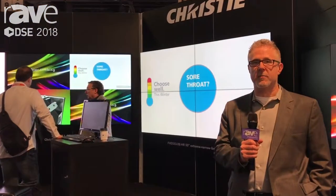Hello, this is Ted Romanowicz, Senior Product Manager for Christie Digital Systems. Greetings from DSE 2018. We're here showing our new LED products, launching them in North America.